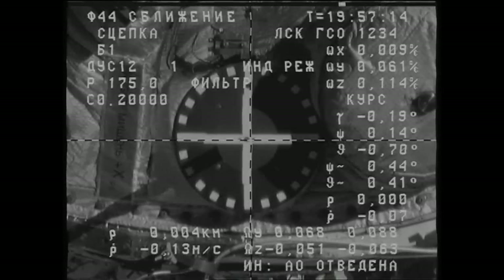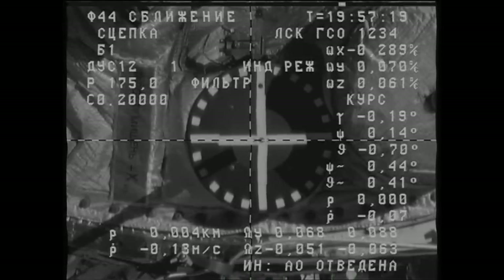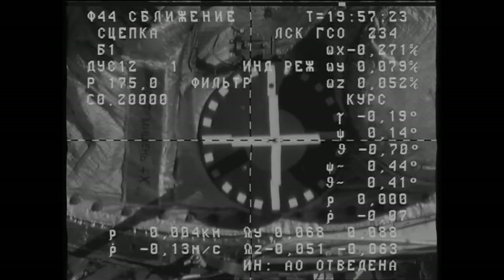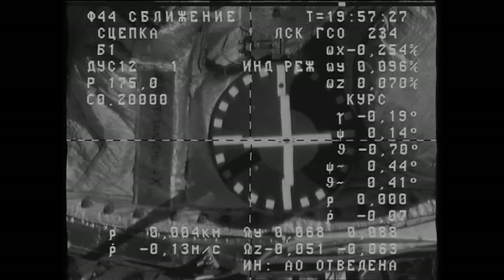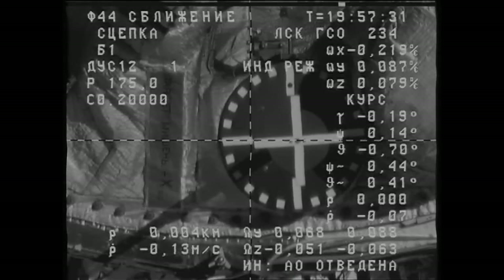Contact — docking confirmed. Capture confirmed. Capture confirmed at 10:57 a.m. Central Time. As the International Space Station and Progress 58 flew 257 statute miles over the Atlantic Ocean to the northeast of Puerto Rico.